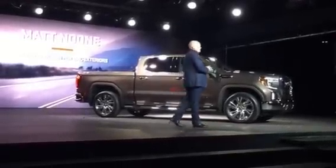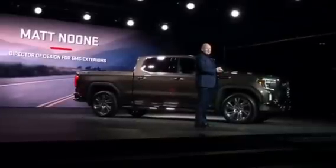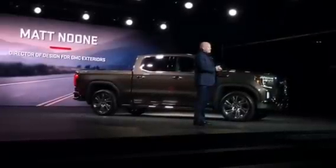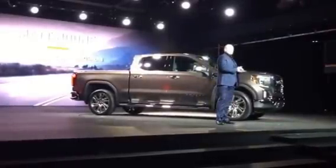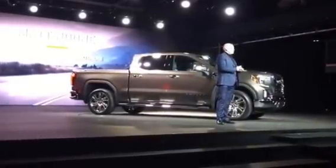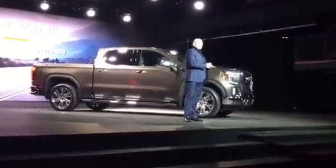This stunning next generation Sierra is all new from the ground up and unmistakably GMC. It's bold, capable, precisely crafted and with its design, innovation and quality of execution, this truck takes professional grade to an entirely new level.